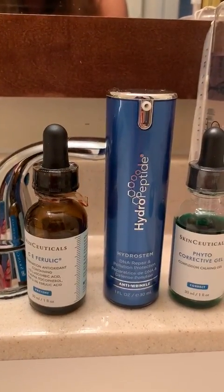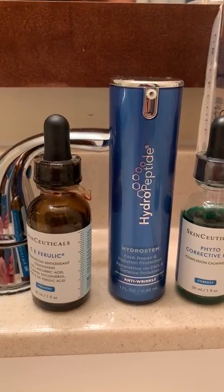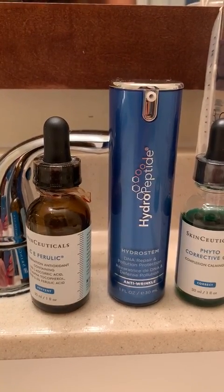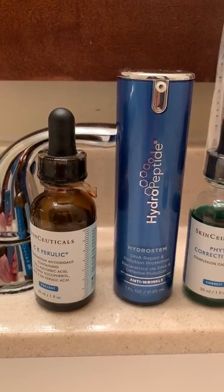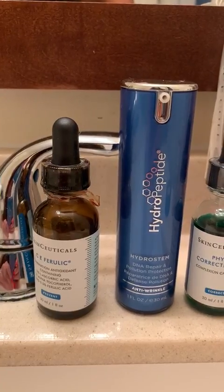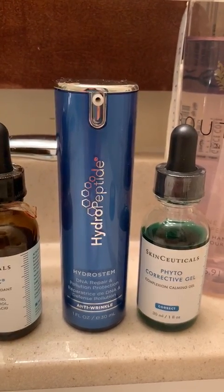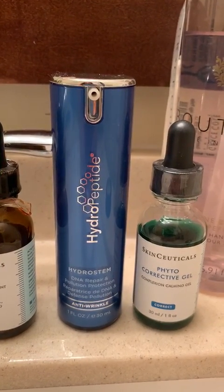I've replaced my CE Ferulic with Hydrostem — that's the one on the right. The reason is I feel like I'm taking the vitamin E out; I don't really want to put oil on my face right now with this breakout, as I feel like I might get a couple more. So I'm keeping my antioxidant in my program, and that's AM only.